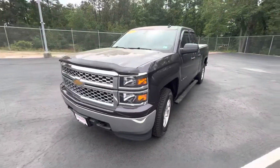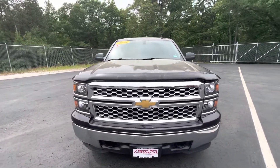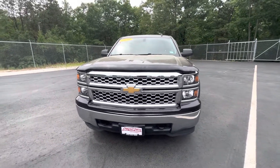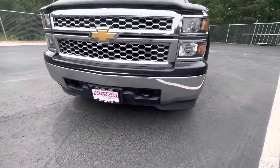Starting from the front — got the nice shiny grille, obviously got the Chevy badge, halogen headlights, and a nice shiny bumper.